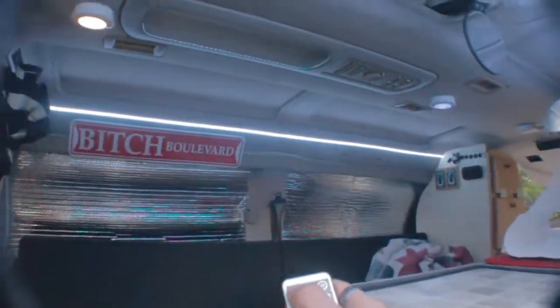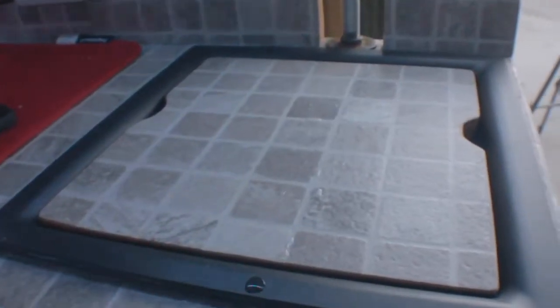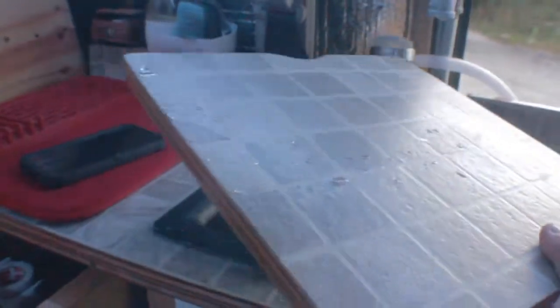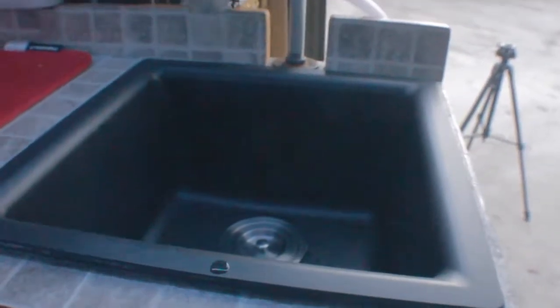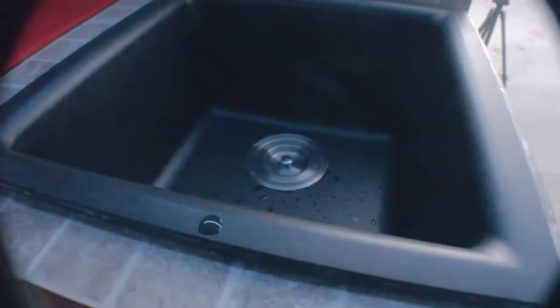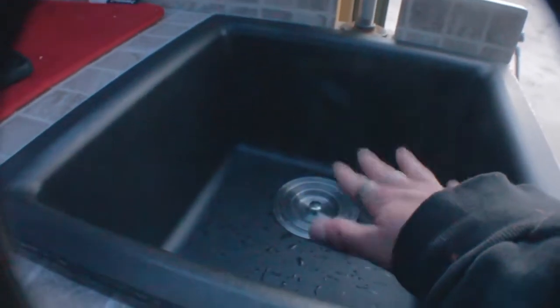These are the puck lights right here — they're really great, battery operated, just AAAs. This is my sink right here. I made a plug for it when I cut out the hole — I just kept the piece from the countertop, shaped it, beveled it, and made it so you can insert it back in here and have that countertop space. You don't lose any space in here, which is awesome. This is an LK 15x15x10, so it's a really big sink for this van, and it's got a cap there so I never get any smells from the gray tank.